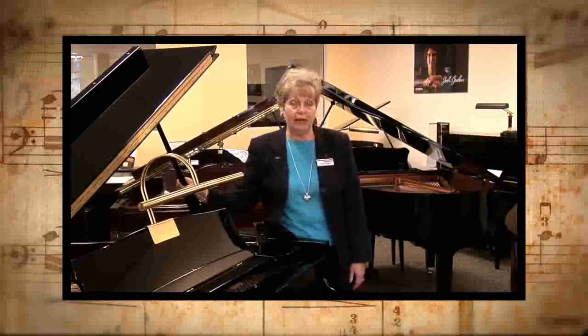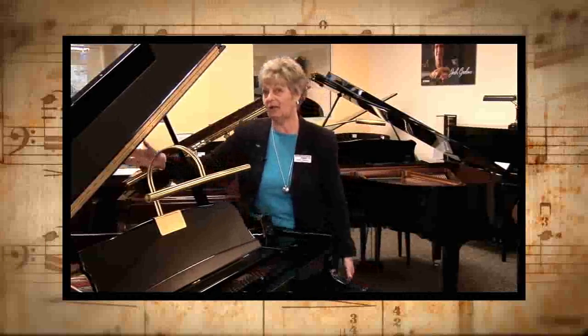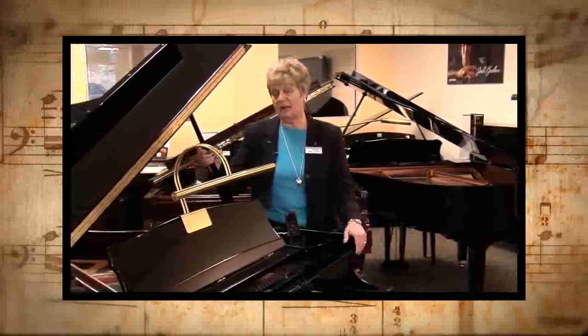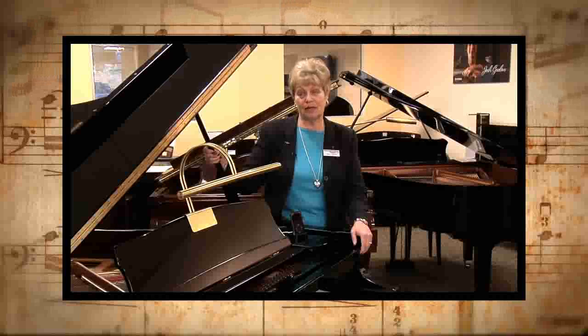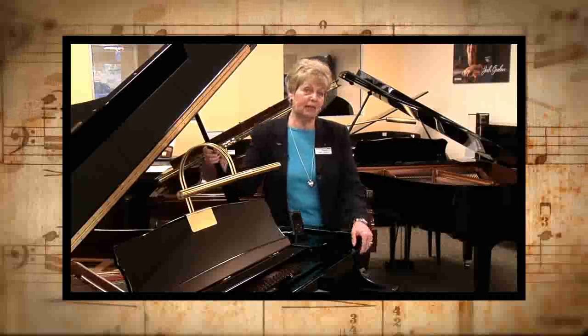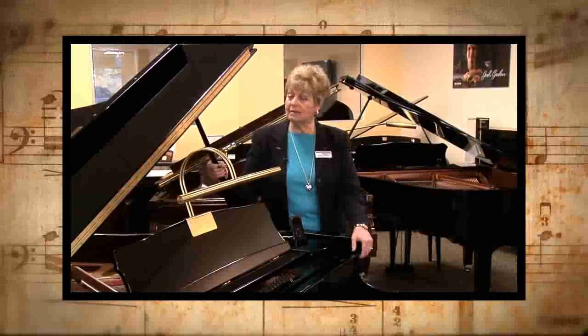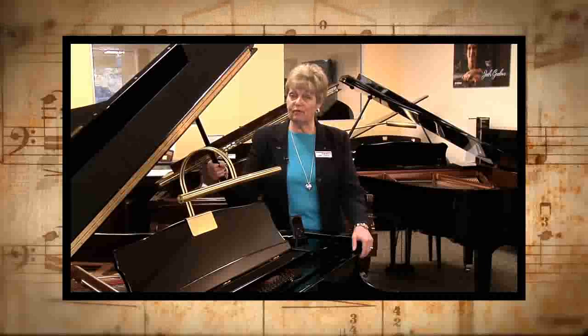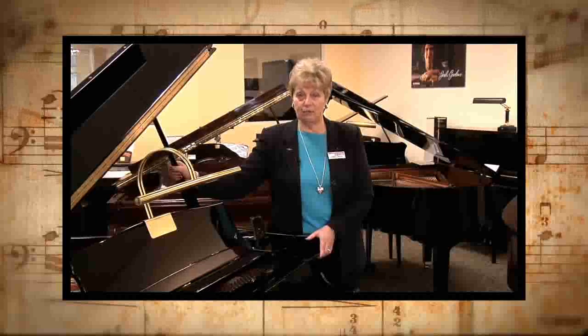People come in asking for a baby grand, but they have really no idea what that is. A standard baby grand measures five foot three inches from the very front of the piano to the back of the tail. They make pianos as small as four foot seven, which is really not a musical instrument — the strings are too short to have much sound. So we would recommend getting something at least five feet from front to back to have a decent performing piano. Standard baby grands are five foot two to five foot three; the smallest you should consider is five foot. They also have something called a large baby grand, which is usually five foot eight to five foot nine.